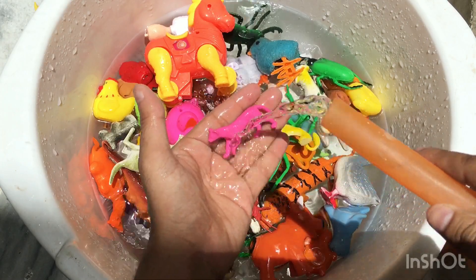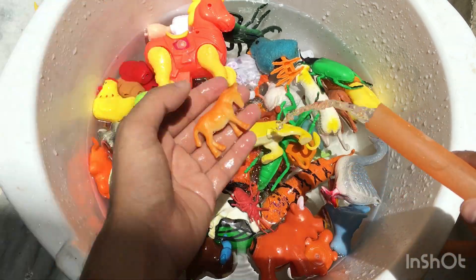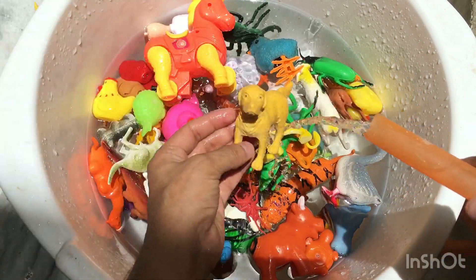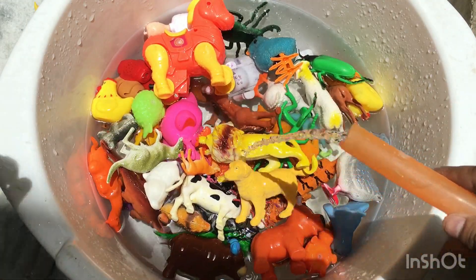Next toy is a leopard. Next toy is a horse toy. Next toy is a dog, yellow color dog toy, plastic yellow color dog.